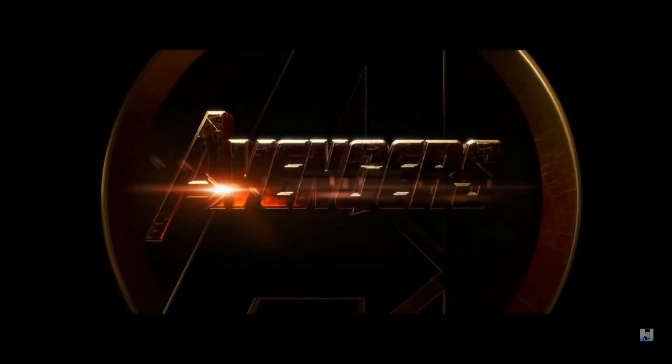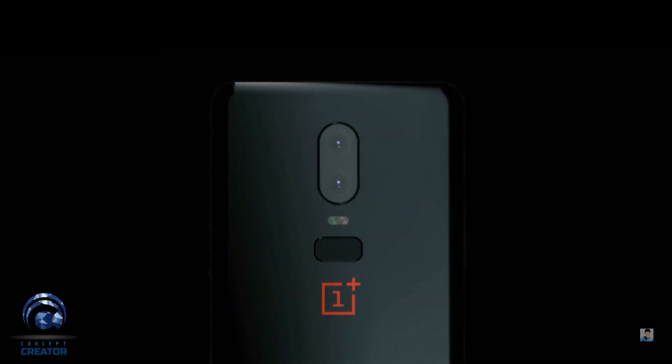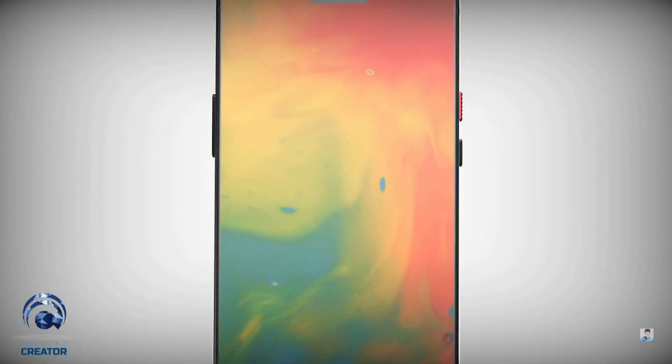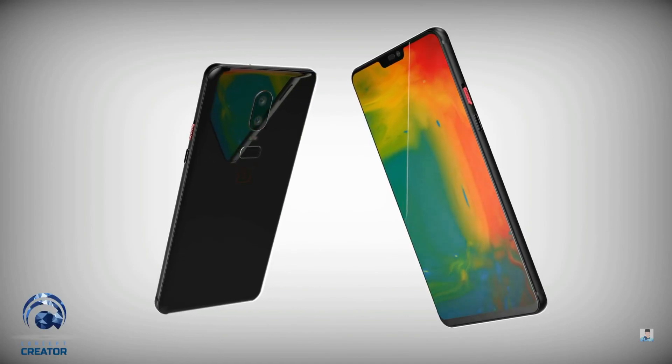The limited OnePlus Avengers Edition will only be available in the 256GB storage model and will go on sale just after the official launch. As has been the history, storage will not be expandable via a microSD card. The OnePlus 6 will also be water resistant — confirmed by the company — though the exact certification, either IP67 or IP68, is not yet known.